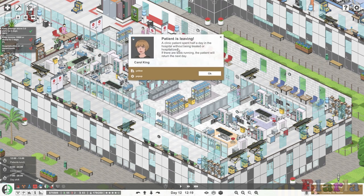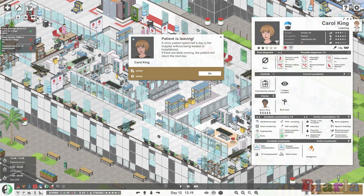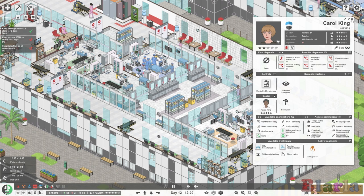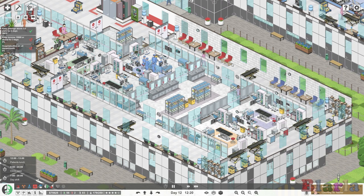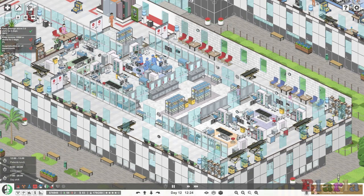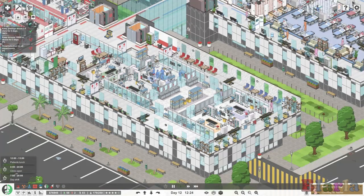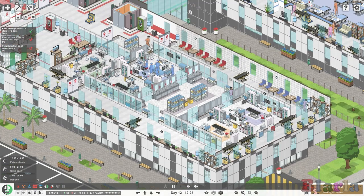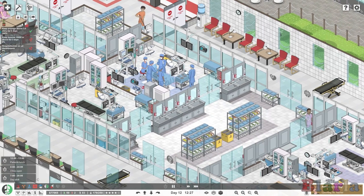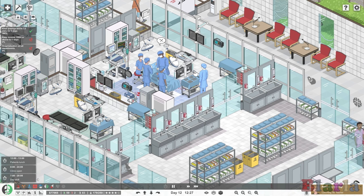A clinic patient spent half the day in the hospital without being treated and they're going to come back another day - that's fine. We're not looking at patients all that closely at the moment. We're not really running the hospital as such; we're just looking at different aspects. So we have covered nurses that look after the wards, nurses that transfer everybody around, and their allowed roles. But what makes surgery function?